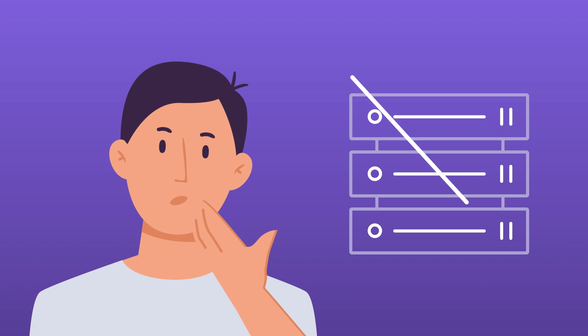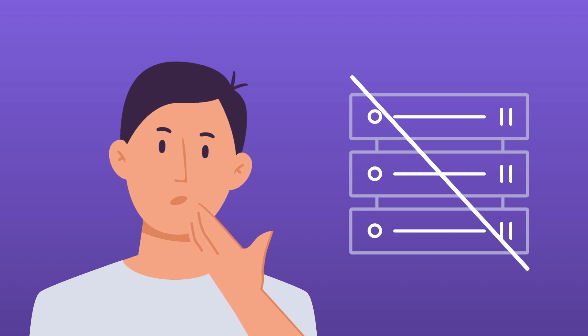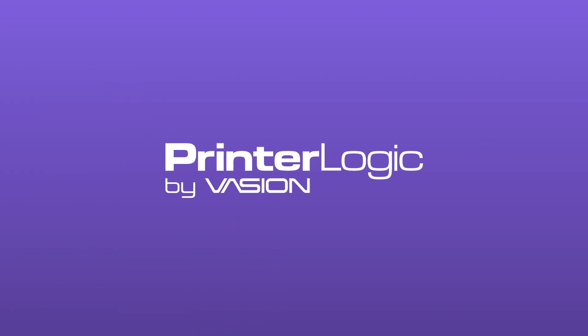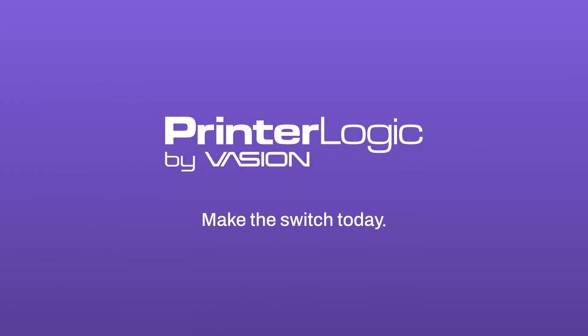Serverless printing is here to save you from outdated print servers and all their vulnerabilities. Printer Logic is the logical solution to your print server problems. Make the switch today.